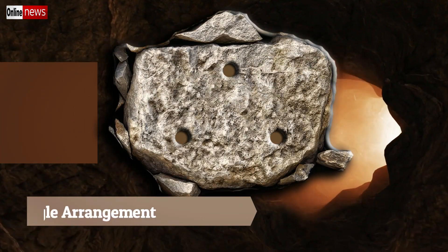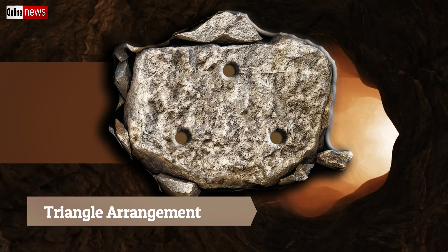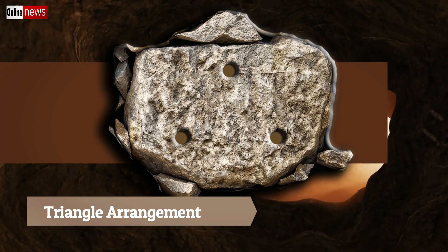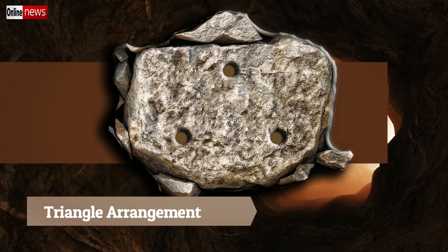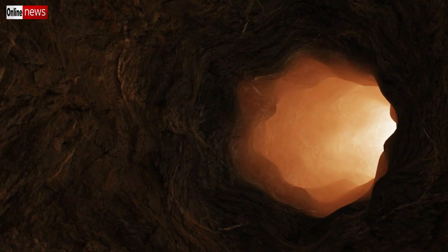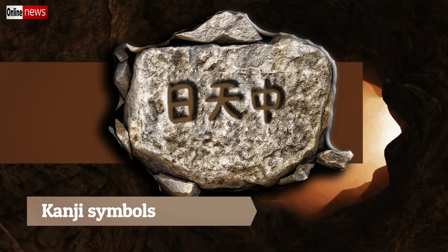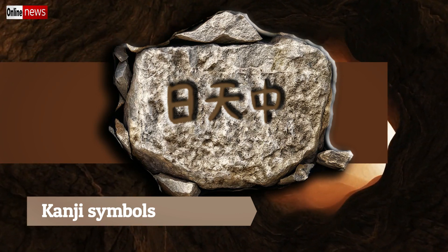Another common shape composed of dots is a triangle, but in most cases it is only composed of three dots. Three dots arranged in a triangle simply refers to the hidden object and is often accompanied by another sign that tells about directions or locations. The Japanese Imperial Army also sometimes used Kanji symbols instead of multiple dots as clues for distances or depths, which are a lot harder to decode.